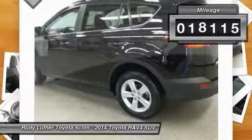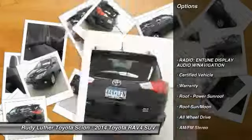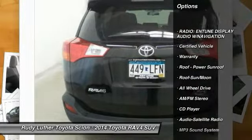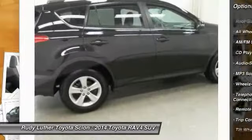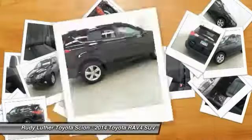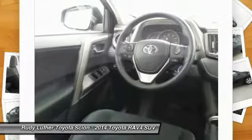This vehicle has less than 20,000 miles. Here are some of this vehicle's great options: traction control, anti-lock braking system, all-wheel drive, air conditioning, moonroof, Bluetooth wireless data link for hands-free phone, power steering, aluminum wheels, cruise control, AM FM stereo radio.